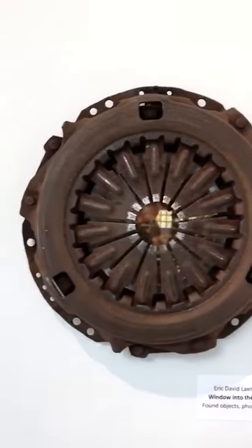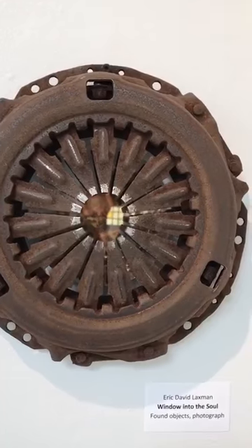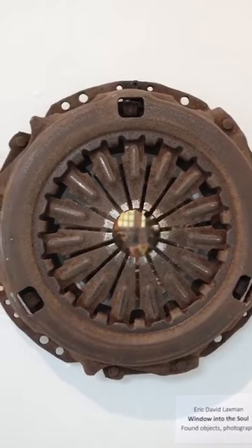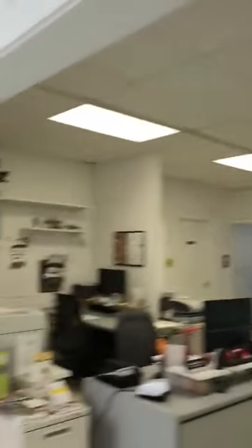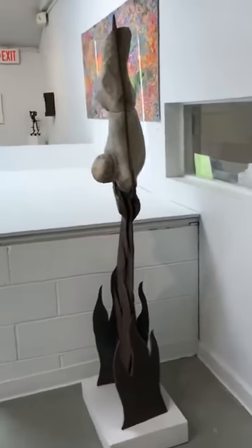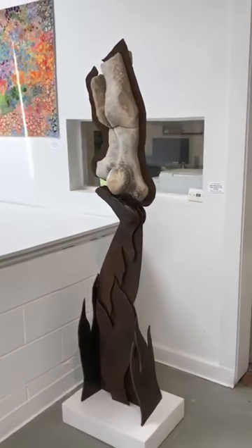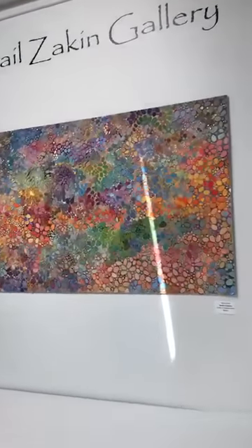Eric also includes photographs in this piece, called Window into the Soul — behind these steel items there is a photo. He started taking photos of reflections of himself in different places that he traveled all over the world, and started incorporating them into his work.